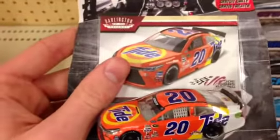We also got Matt Kenseth's Tide Ride — I will for sure be taking that one. What else we got? I got a Kyle Busch Wave 4.